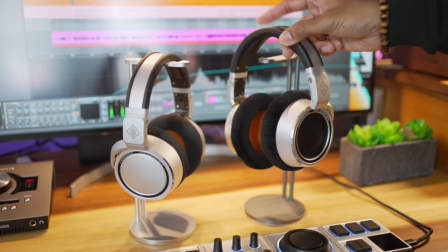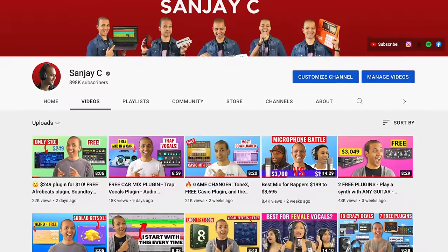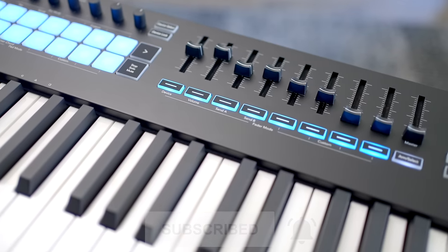Before you click the buy button, there's something about the Neumanns that you may prefer compared to the other headphones. Before I get to that — if you're new around here, I'm Sanjay C. I make videos about music production and the latest studio gear. Consider subscribing — I bring you the best reviews, a Saturday news report with the latest from the music production world, and free plugins.